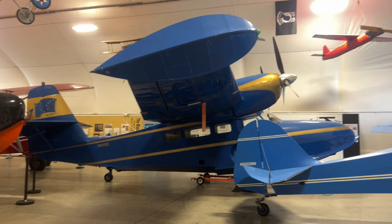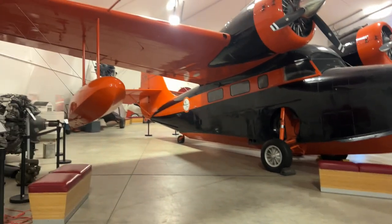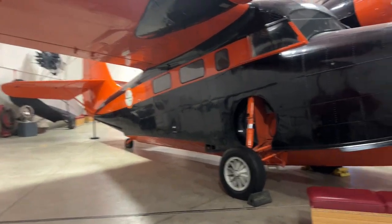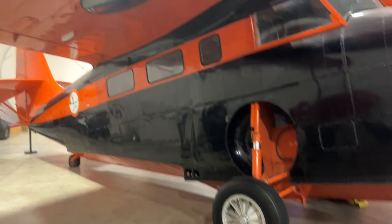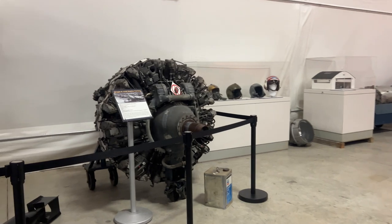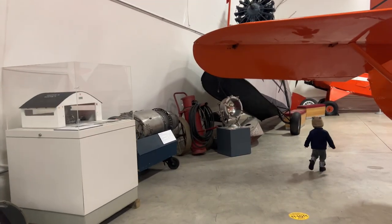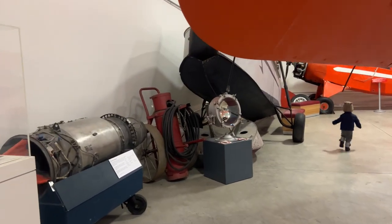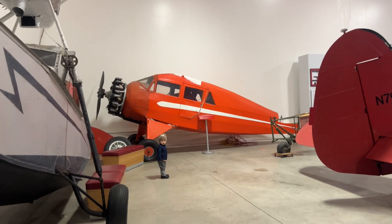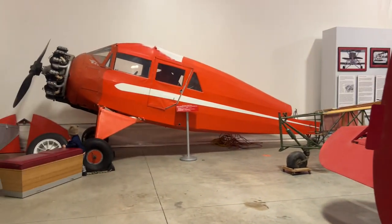If you guys have never been to the aviation museum and you have kids — or you just have an interest in aviation and airplanes — this is a great place to get up close. I'm really blessed that we have a place like this in Anchorage where they showcase some of these beautiful machines and it's available to the public. You also have the yearly air show on the military base which is nice, but if you want something chill where you can check out old-school planes, this is the place.